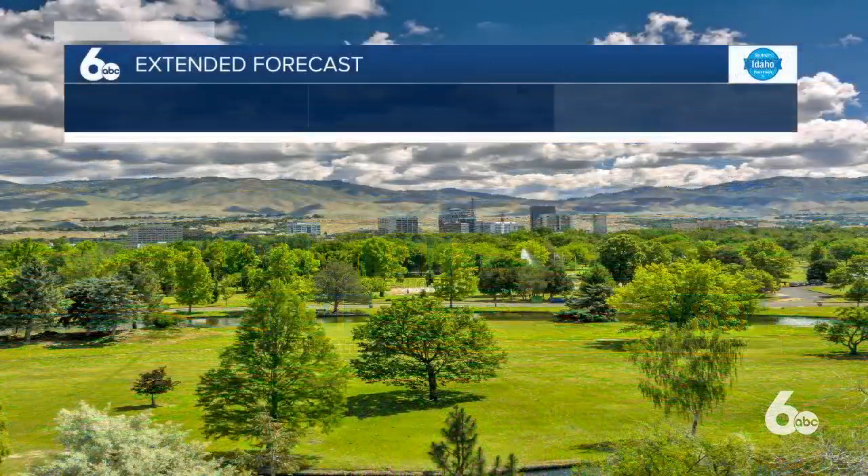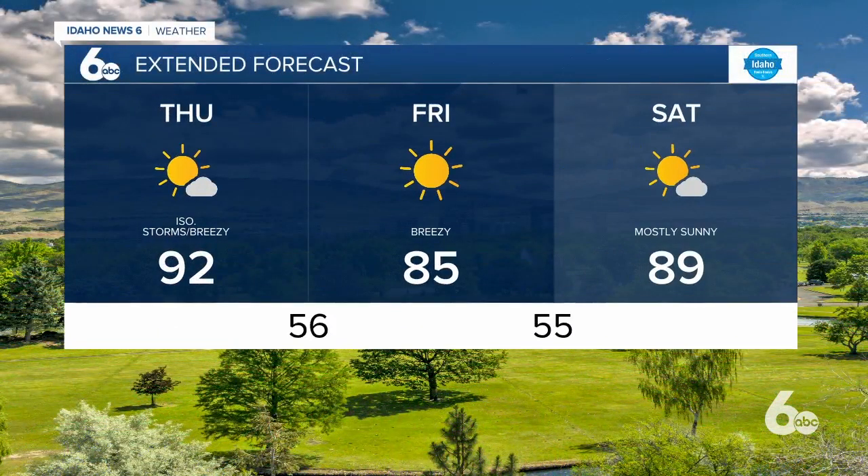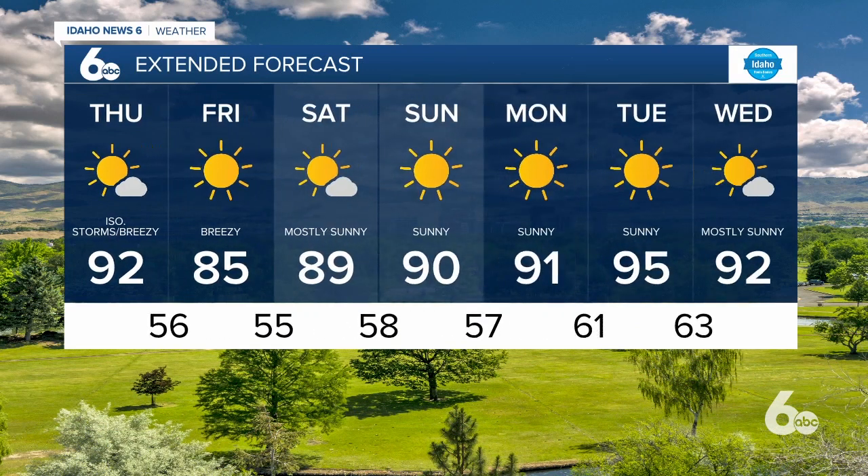In the Magic Valley, breezy to downright windy at times today, with a couple of storms possible and low 90s for Twin Falls. Tomorrow, courtesy of the cool front, a beautiful Friday — yes, breezy, but look at that high temperature: 85 degrees. That is comfortable for early August. We don't stay there long, though. Those highs get right back up around 90 heading into the weekend.